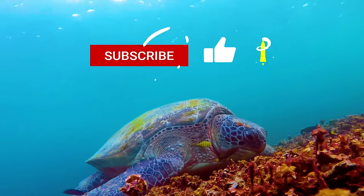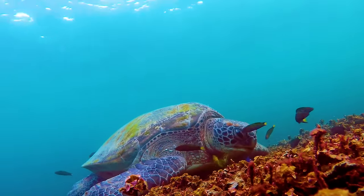So until next time, Salt Travelers — cheers and happy travels. Good morning, time to go.